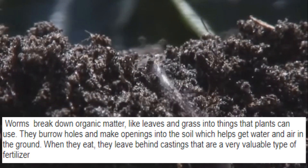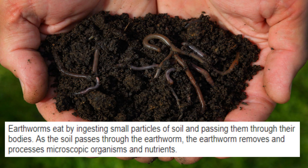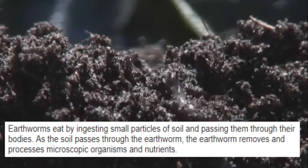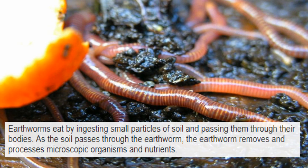When they eat, they leave behind castings that are a very valuable type of fertilizer. Earthworms eat by ingesting small particles of soil and passing them through their bodies. As the soil passes through the earthworm, the earthworm removes and processes microscopic organisms and nutrients.